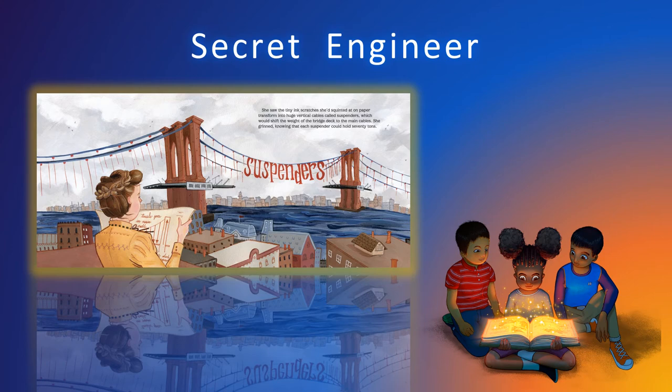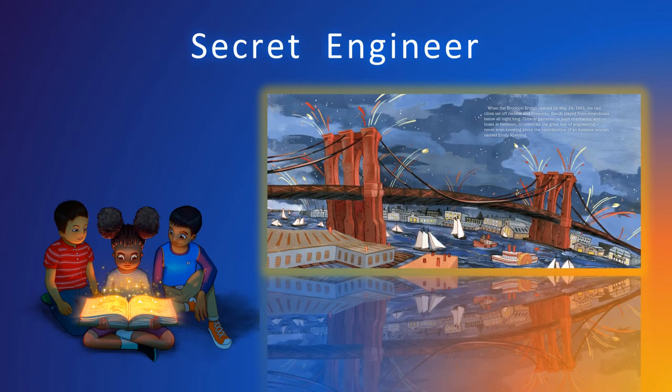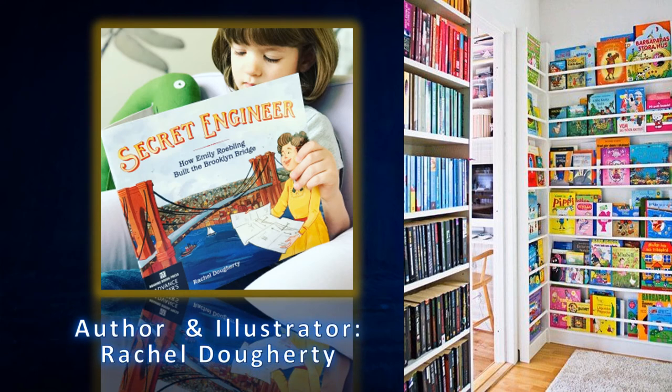Along the way, she learned math, science, and engineering — domains considered a man's world. At the time, women weren't supposed to be engineers. Secret Engineer: How Emily Roebling Built the Brooklyn Bridge is a remarkable story. She helped create one of the most iconic landmarks in the world, the Brooklyn Bridge.